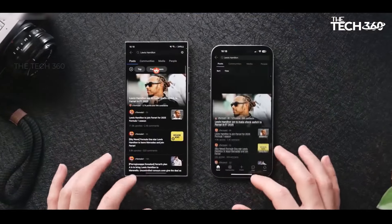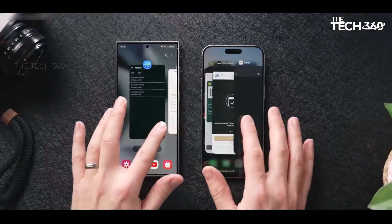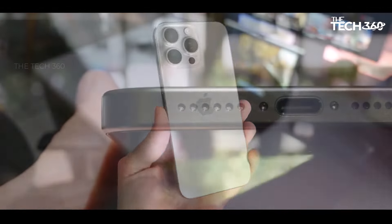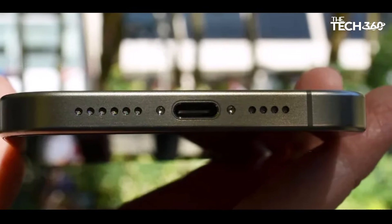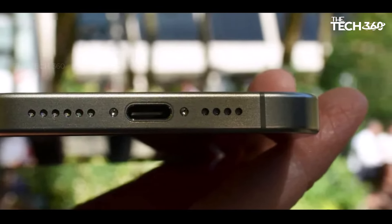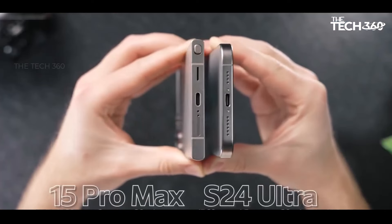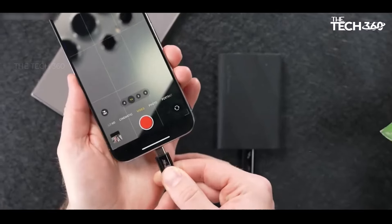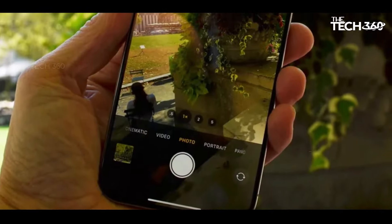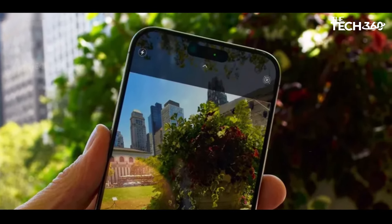This stabilization feature proves invaluable, particularly when engaged in photography or videography at maximum zoom, ensuring consistently steady shots. Across diverse photography scenarios, the iPhone 15 Pro Max stands as a testament to substantial advancements over its predecessors. Its prowess extends notably to video recording, where it outshines with exceptional dynamic range, intricate detail, and superior quality. Particularly commendable is its performance when capturing footage in Apple's ProRes format at the highest resolution and frame rate, setting a new standard in mobile videography.